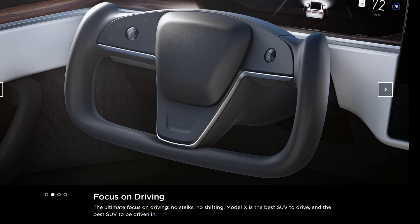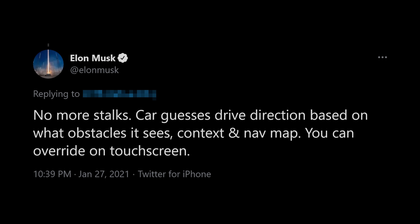The Model X has front ventilated seats and a HEPA filter that enables a biohazard defense mode — really nice when driving near big diesel trucks or when there's a random foul smell outside. Then there's the new Yoke steering wheel, which itself isn't that crazy until you realize there are no stalks for turn signals, lights, or even shifting from drive to reverse. The car guesses which direction to go based on what obstacles it sees, context, and the nav map, and you can override that on the touchscreen.